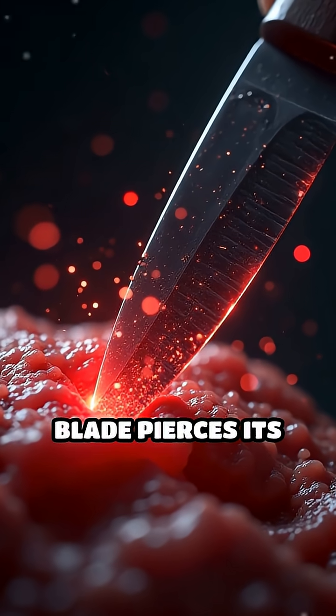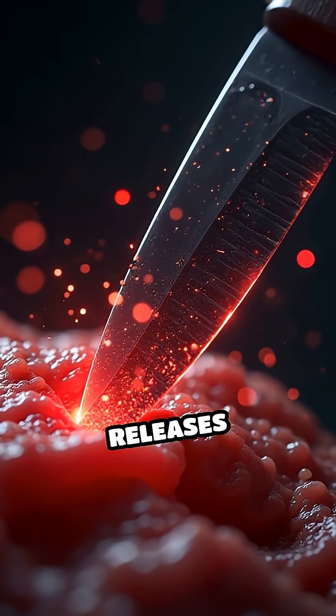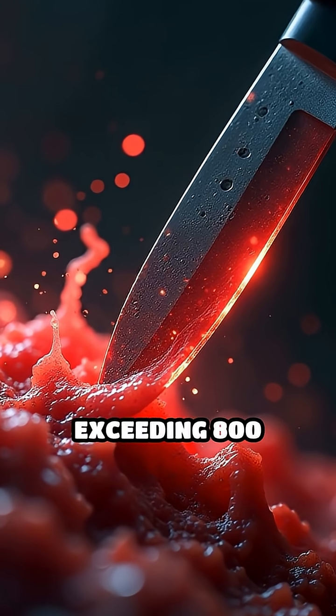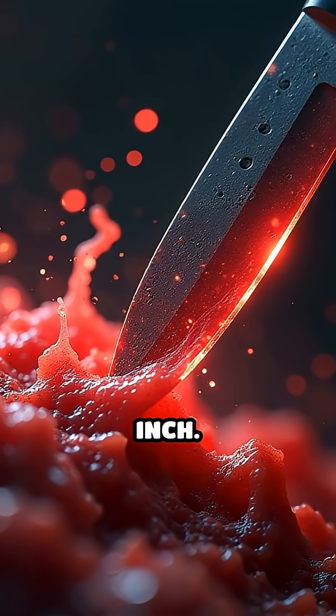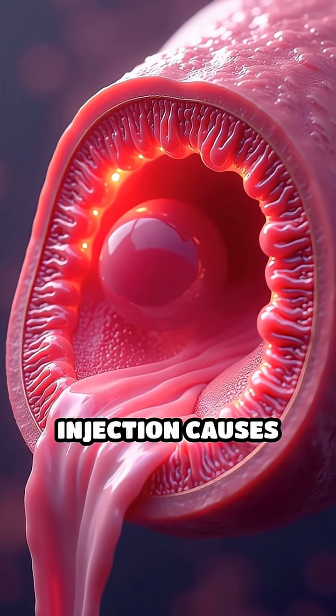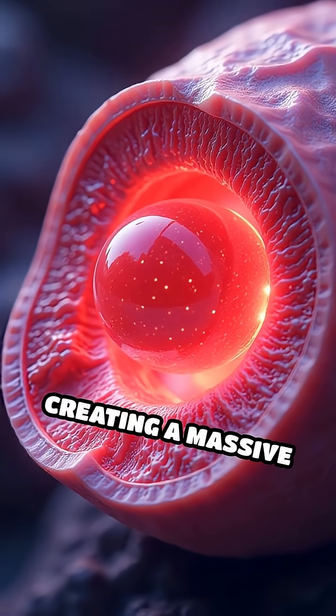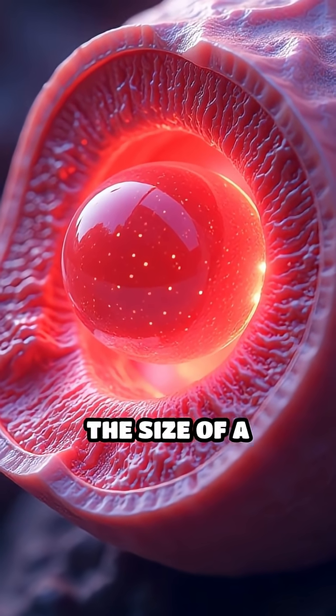The moment the blade pierces its target, a trigger mechanism releases compressed carbon dioxide at an astonishing pressure exceeding 800 pounds per square inch. This sudden injection causes the gas to rapidly expand inside the wound, creating a massive air pocket roughly the size of a basketball.